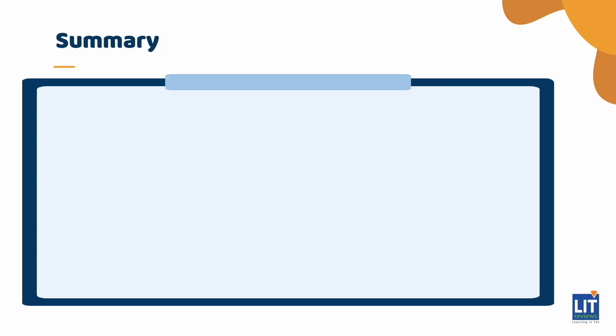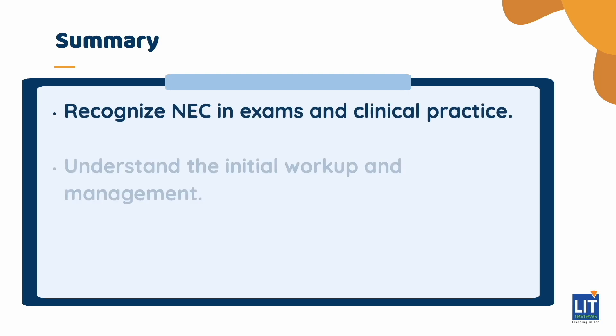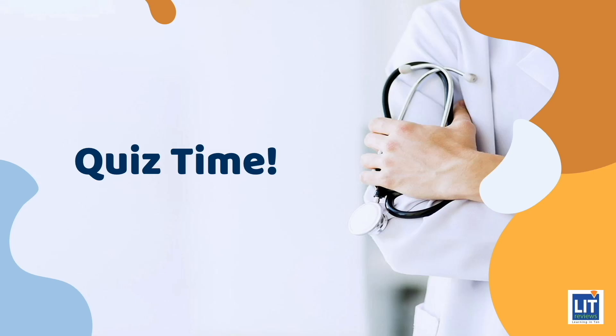So in summary, I hope we've been able to give you some high-level points about NEC. You should be able to recognize NEC both on your exams and in your clinical practice, and have some thoughts about how to begin the workup and management, as well as to reduce the overall incidence of NEC in your unit over time. Quiz time.